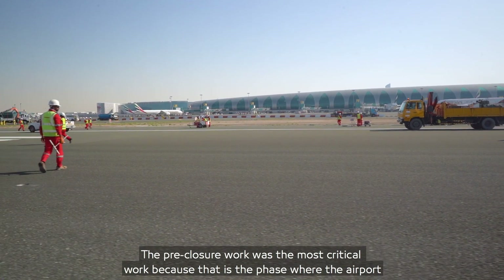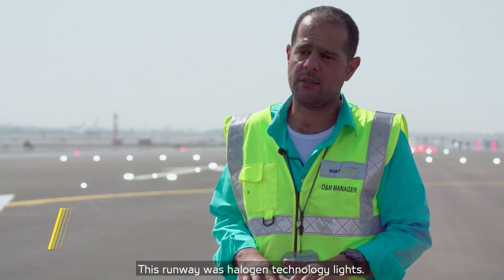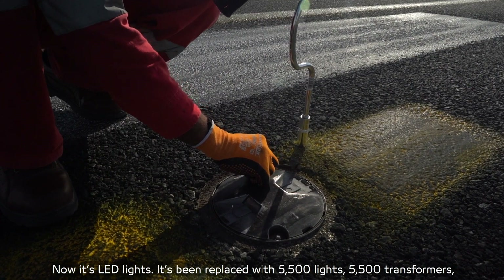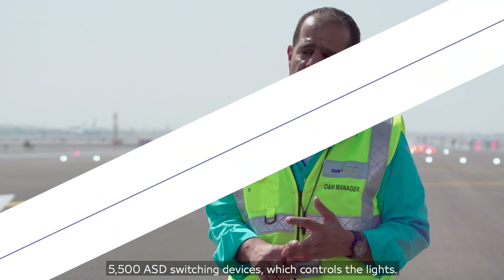The pre-closure work was the most critical phase because that is when the airport was only working on single runway operation. This runway was halogen technology lighting — now it's LED. We replaced 5,500 lights, 5,500 transformers, and 5,500 ASD switching devices to control the lights.